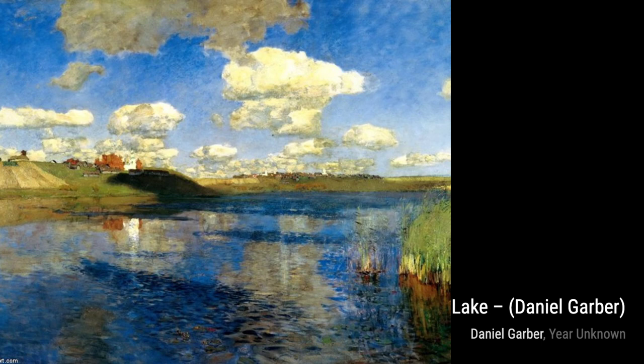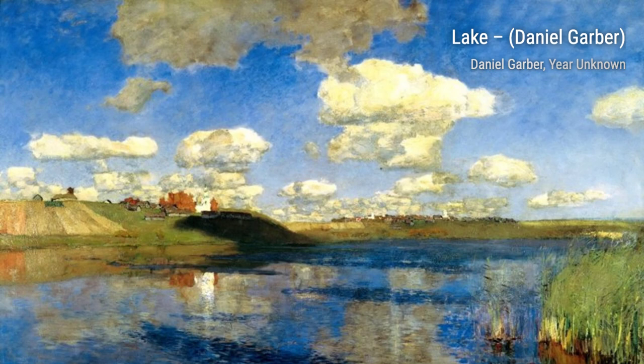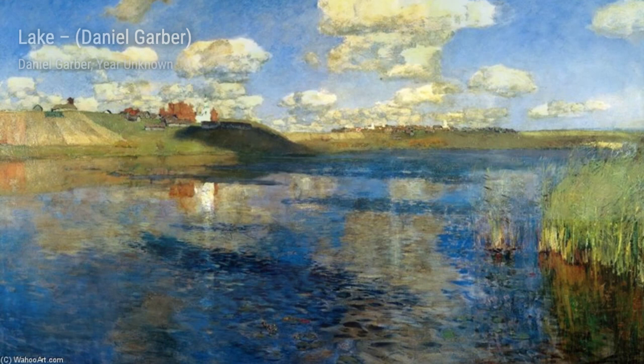Next up is Quarry at Byram. Garber captures the rugged beauty of a quarry, with its towering cliffs and rocky terrain. The bold brush strokes and earthy tones bring the scene to life.